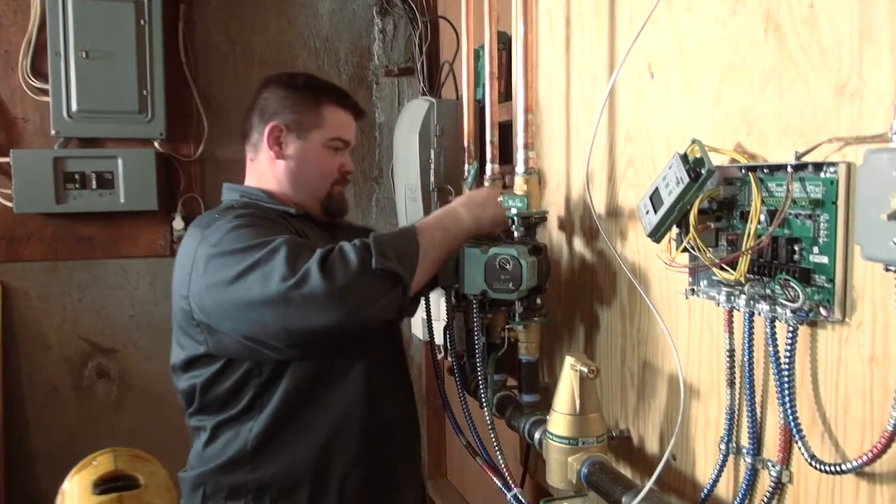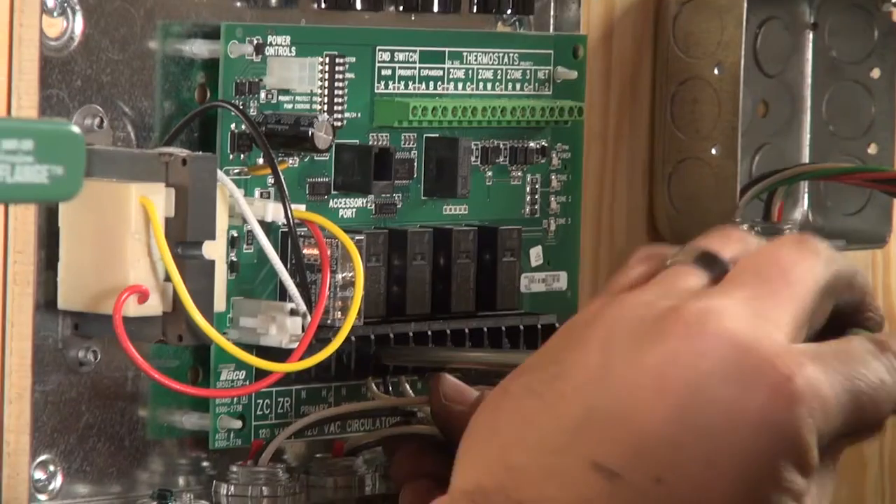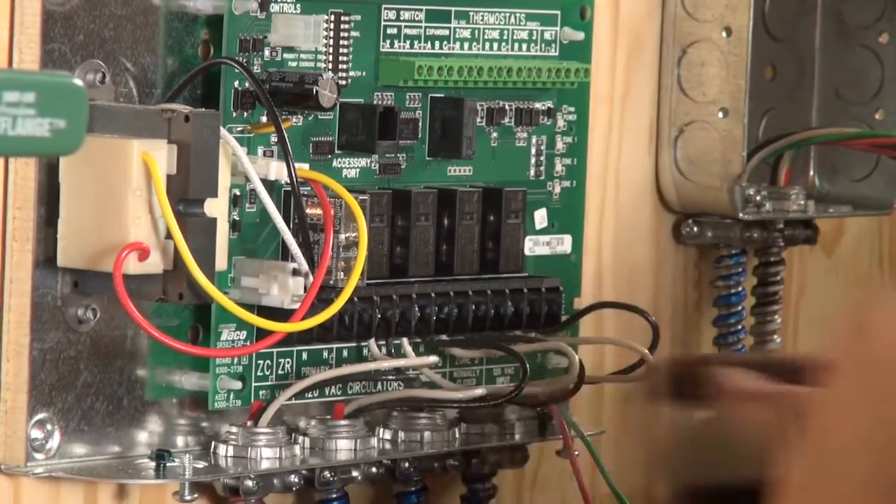We've added the Viridian ECM pump to our offering to increase energy efficiency for all of our customers. Nowadays, electricity prices are going through the roof, and this has decreased the amount of energy expended by 80 to 90%. So we think that's an important thing.